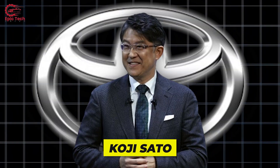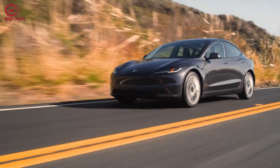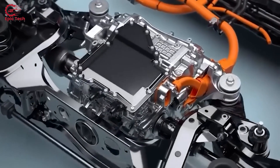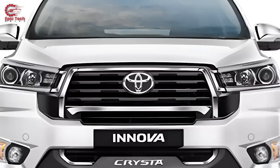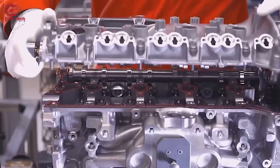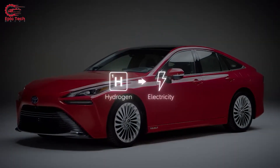Toyota CEO Koji Sato just announced that Toyota will be producing a car that is sure to end the electric vehicle market. This is all thanks to a revolutionary engine that has never been used on any car before now. Why will this engine end the EV market, and when can we expect Toyota to launch this revolutionary car?